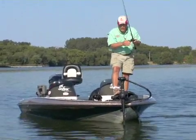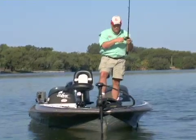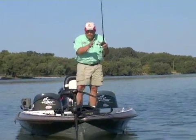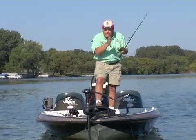I'll just turn the boat a foot or two at a time to the left or to the right to make sure I keep bumping that weed edge. My casts aren't a country mile — my casts are right in front of the boat or right off to the side.